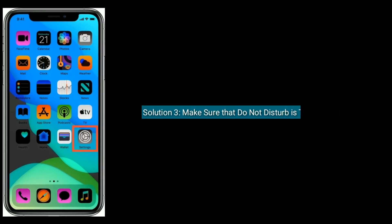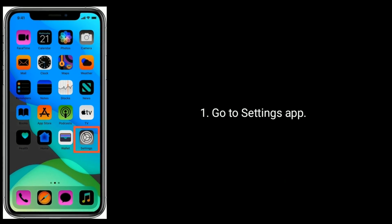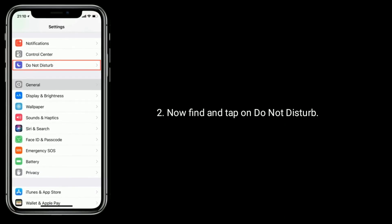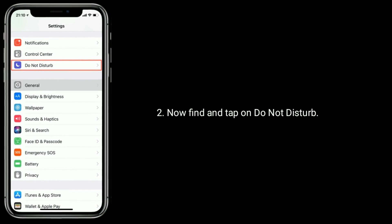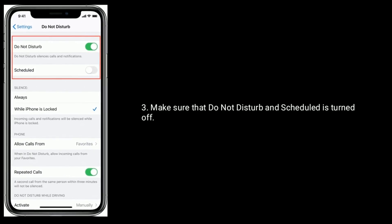Solution 3 is Make sure that Do Not Disturb is turned off. Go to Settings App. Now find and tap on Do Not Disturb. Make sure that Do Not Disturb and Schedule is turned off.